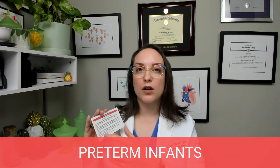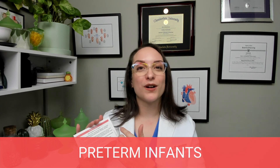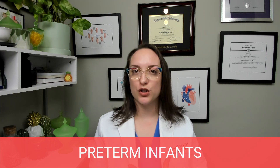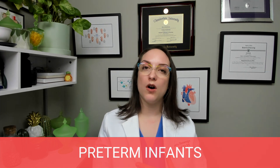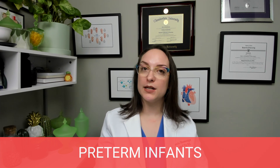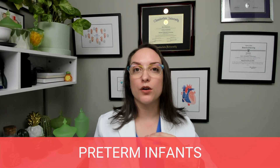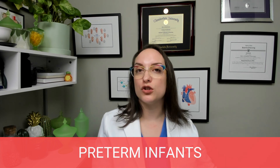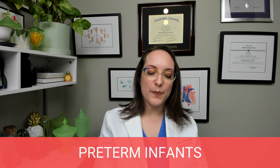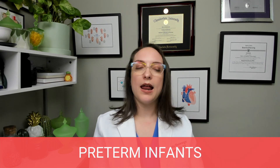For signs and symptoms, I'd point you to my video on the New Ballard scale for a more in-depth look. Regarding complications, the biggest involve respiration — underdeveloped lungs mean respiratory distress syndrome and bronchopulmonary dysplasia are major concerns. Remember, respiratory problems are the biggest cause of cardiac arrest in pediatric patients. Additional complications include anemia, necrotizing enterocolitis, hyperbilirubinemia, hypoglycemia, and intraventricular hemorrhage.